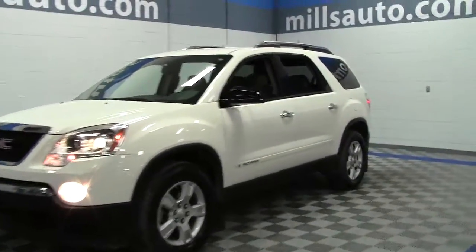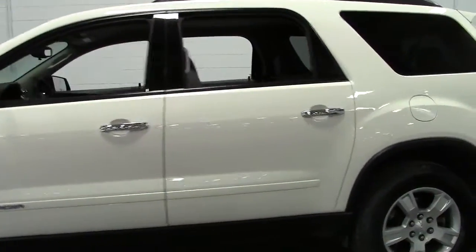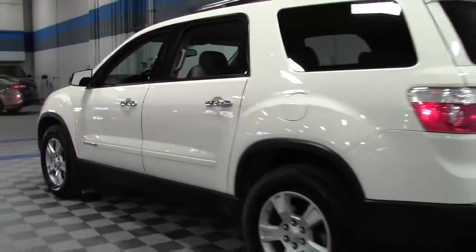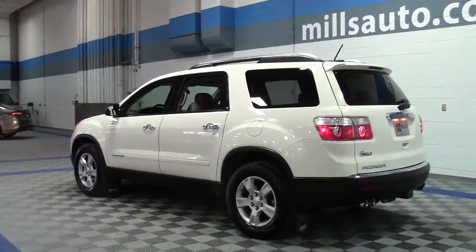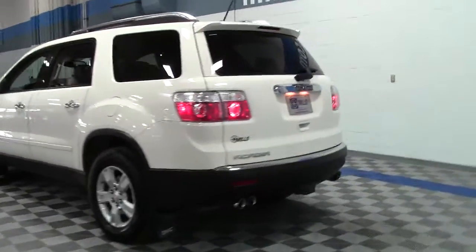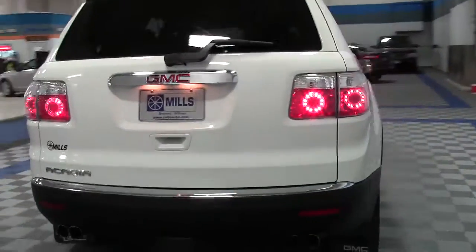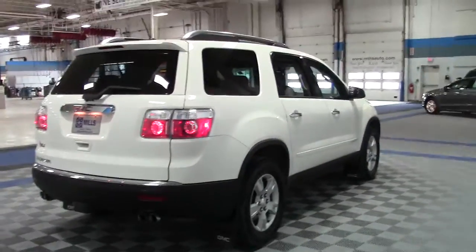This is the 2007 GMC Acadia front-wheel drive SLE seven-passenger SUV with third-row seating, in white with gray cloth interior. It's powered by a 3.6-liter V6 engine that manages to earn an impressive 26 miles per gallon on the highway. It is impressive for a seven-passenger SUV of this size. There are a lot of cars that can only haul four people around that don't get that kind of gas mileage.